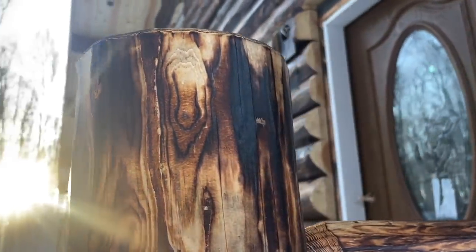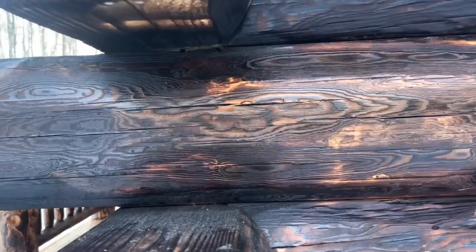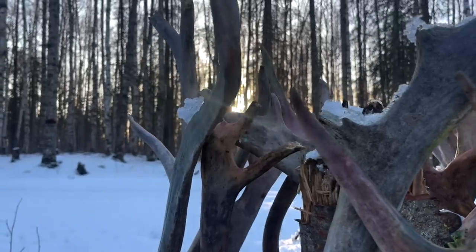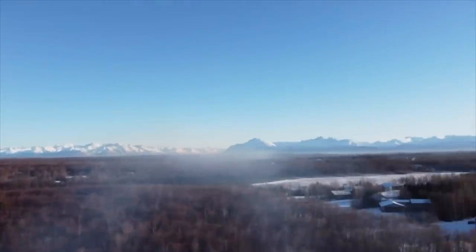We're here for maybe a couple of years and then we're probably moving back to Montana. But while we're here, we're kind of like on a sabbatical. We thought how cool would it be if we went to Alaska for a short span of time and we built a log cabin together as a family. Welcome to our home and welcome to this video. We hope you enjoy the beautiful Alaska scenery.